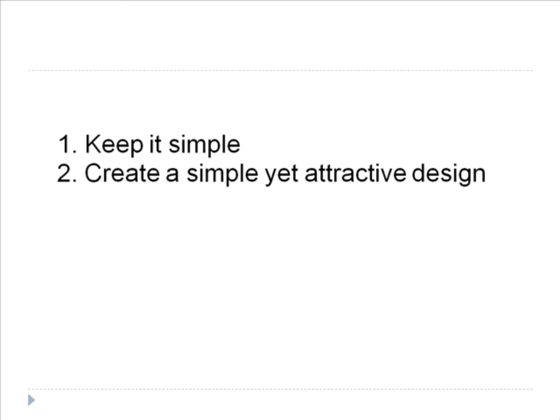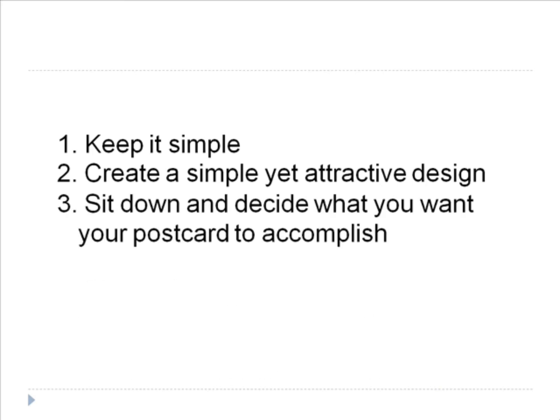Before you begin to design your postcard, you want to sit down and decide what you want your postcard to accomplish. A postcard with the right purpose can quickly get your point across. It should only provide the most important information that you want to convey to your potential customers.